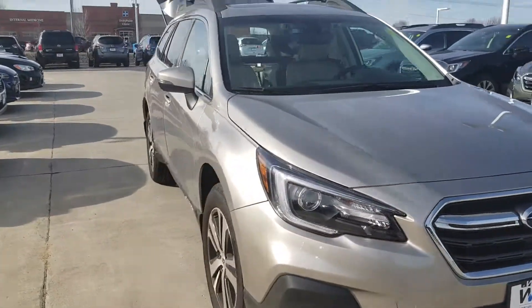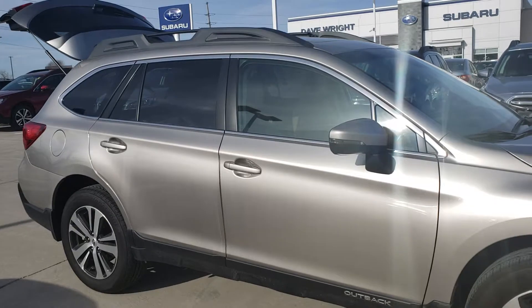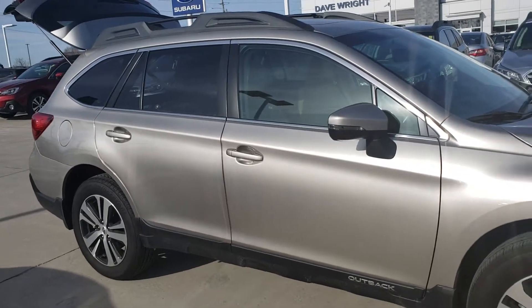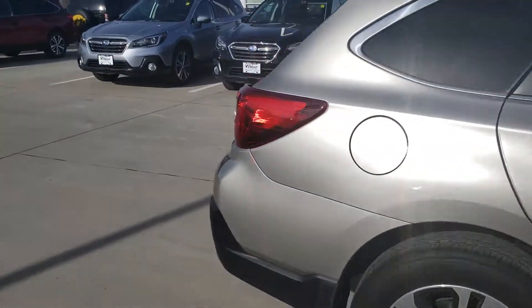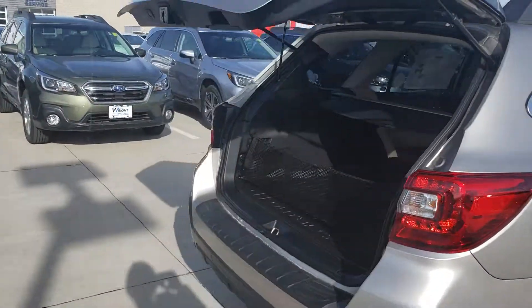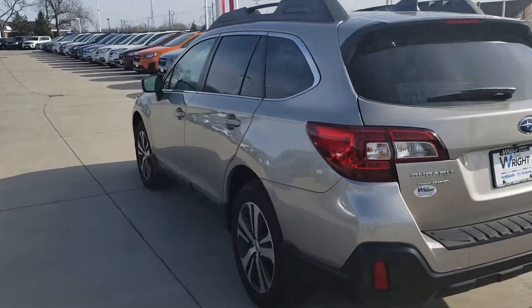So I'd love to have you bring in your Outback so we can see what we can give you for it and go from there. Obviously right now is a great time to be looking at an Outback. Subaru is doing some really great financing specials and we've got a couple days left on our customer appreciation month, so we'd really love to give you a chance to get in on that. Thanks again for your interest and I hope to hear from you soon.